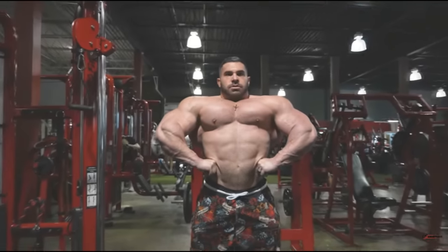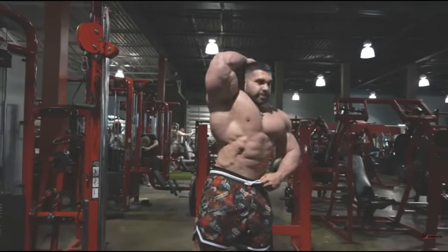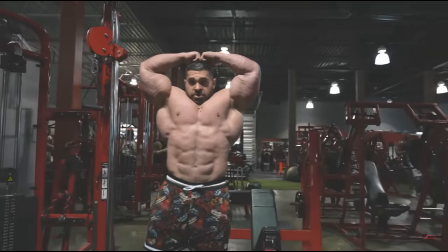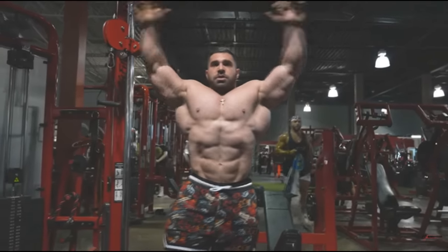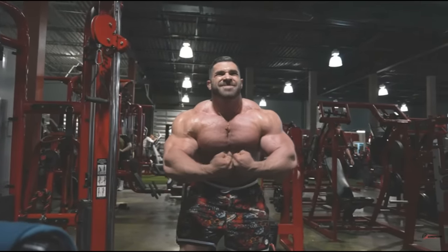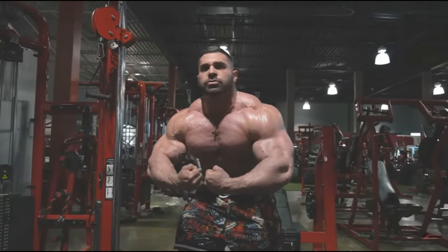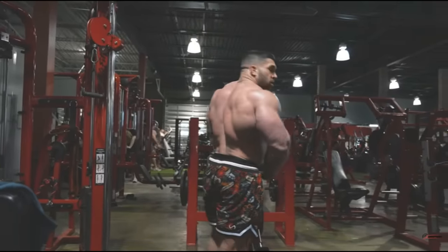Front lat spread — he is holding pretty good conditioning, very good conditioning for the offseason. He's managing to pull a vacuum, so he's probably not force feeding too much, not trying to grow and get super massive like he did last year. Look at the vacuum, very deep, very good for the offseason.